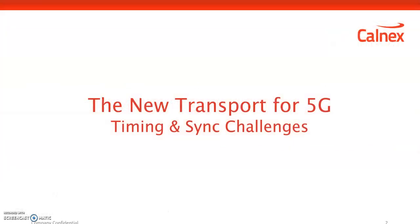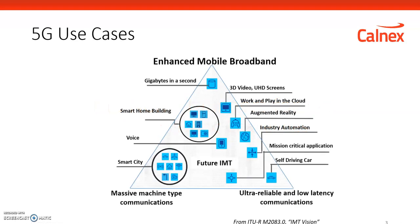One of the key changes with 5G is in terms of the transport network and how it changes. Let's look at how the network is changing and how it affects the topic of synchronization. So first, what is 5G?